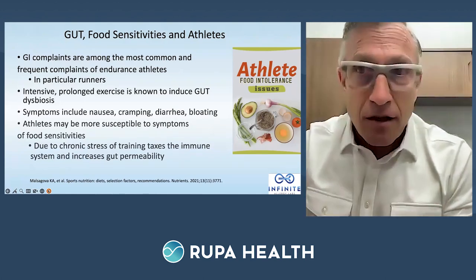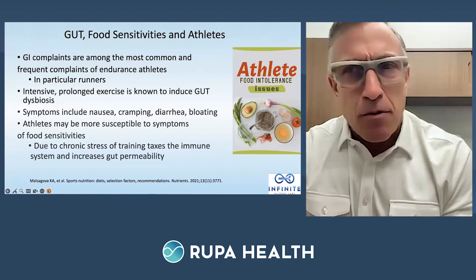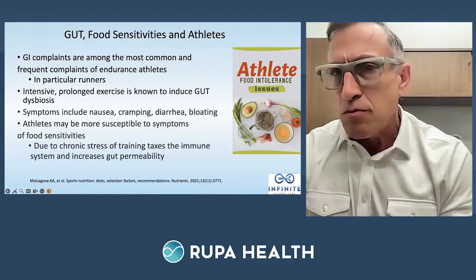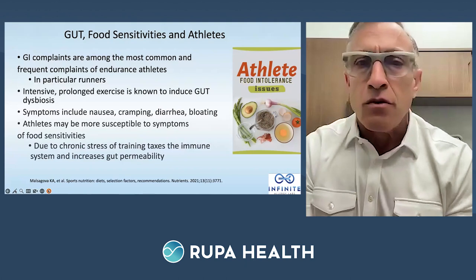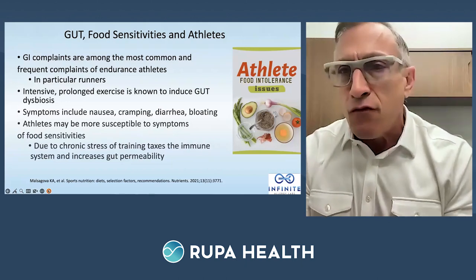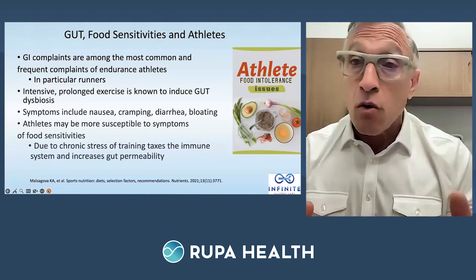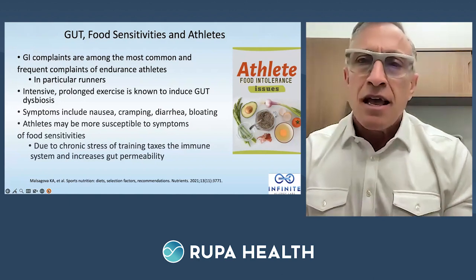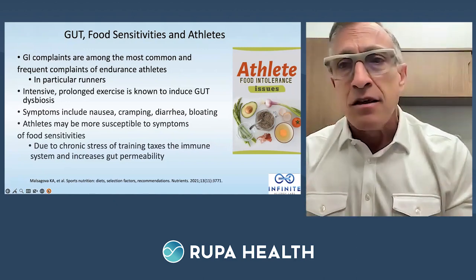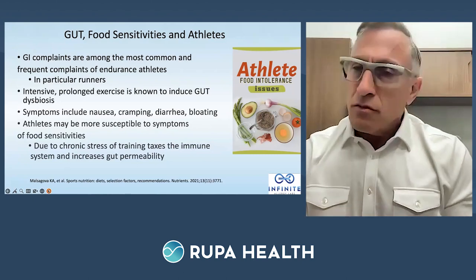GI complaints are probably one of the most common complaints, especially in the endurance athlete — we all hear the term 'runner's diarrhea.' You'll see a lot of irritable bowel in endurance sports, even in basketball and soccer. The longer and more intense the prolonged exercise, it induces dysbiosis. Athletes experience nausea, cramping, diarrhea, bloating — some even throw up before the game. They're more susceptible to food sensitivities as they create increased sympathetic tone, and as cortisol rises, tight junctions between epithelial cells break.